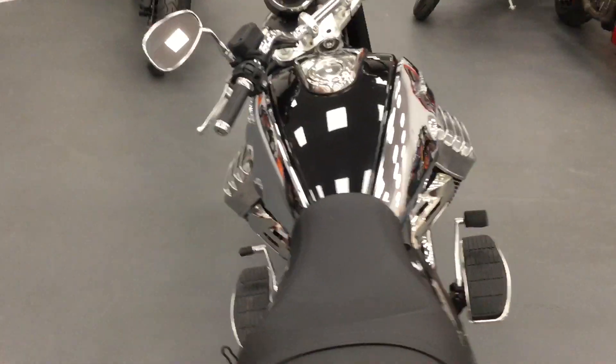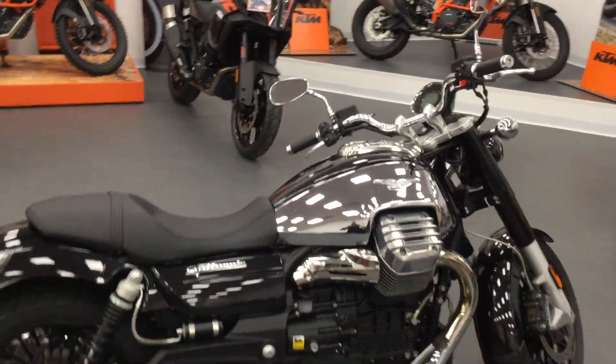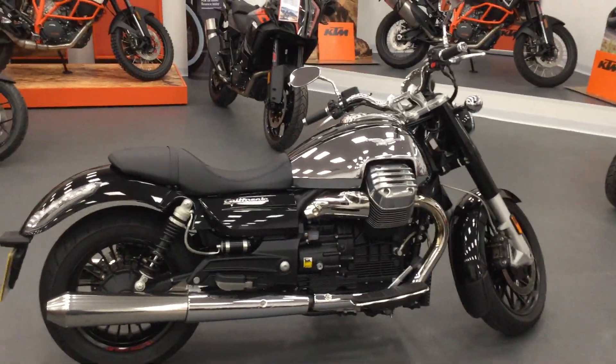If you really like this bike and would like to have some more information about it, please give us a call on our Swindon number or just click the link below. Thank you.